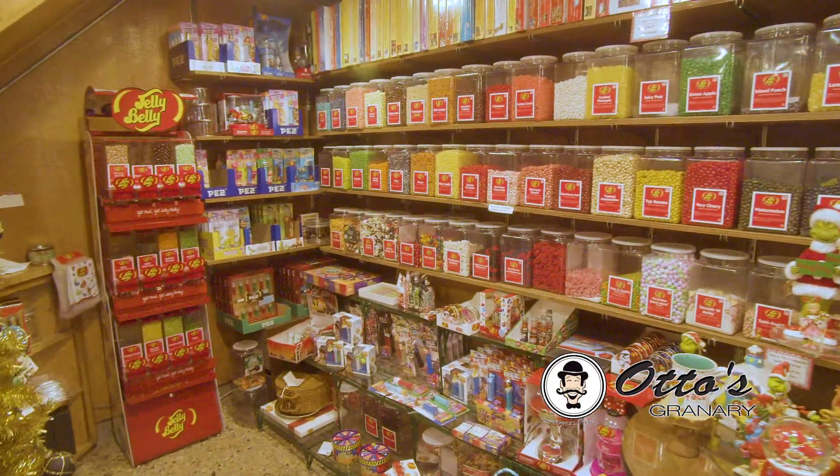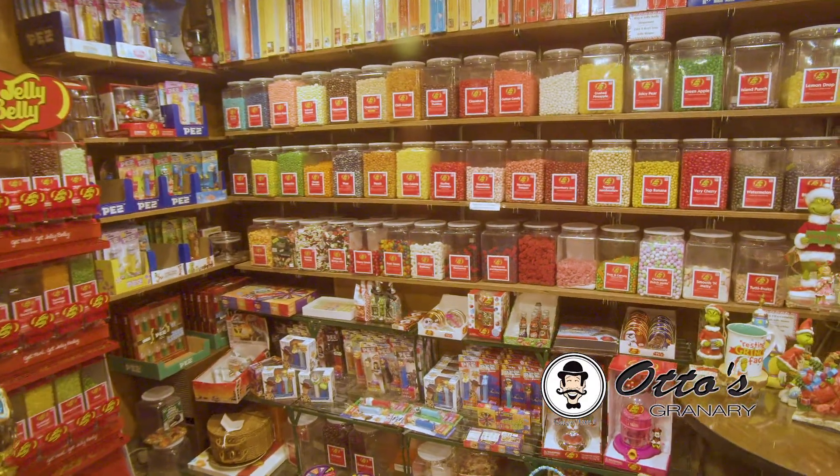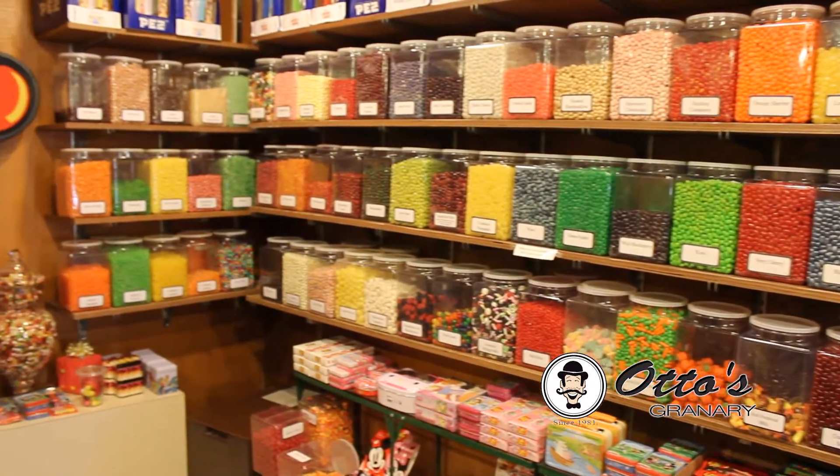Otto's assortment of Jelly Bellies is a rainbow of flavor. We have over 50 flavors like cherry, grape, plus seasonal favorites to choose from.